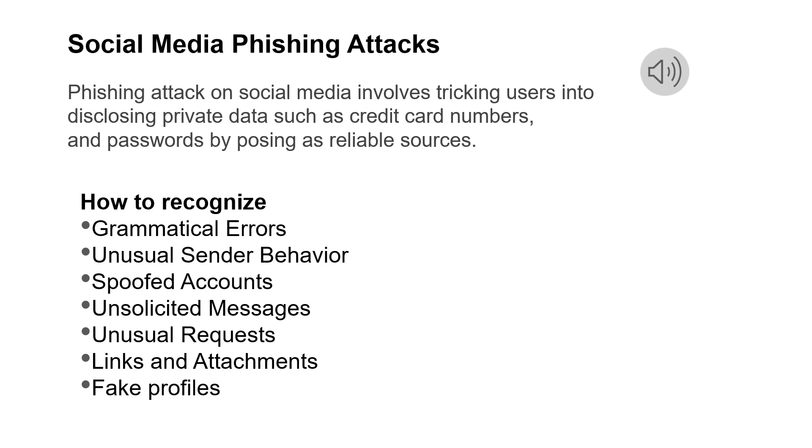What is a spoofed account? Check someone's account again — if you receive a message or request from someone you already know, their profile might have been hacked. Check out any random message that includes a link. Any request for money or financial support should be avoided, especially if it is made without prior request. Try to avoid clicking on links or downloading attachments from suspicious messages, as they may contain malware or lead to phishing websites.